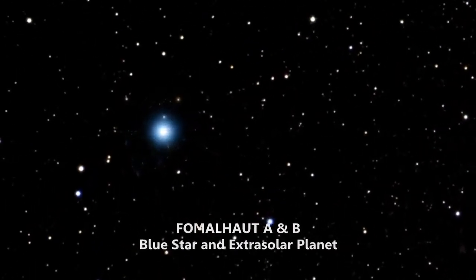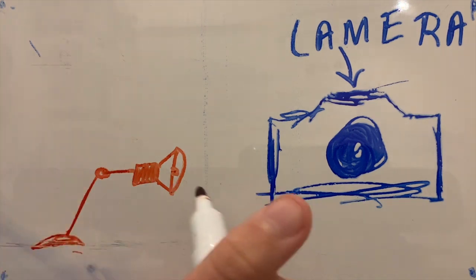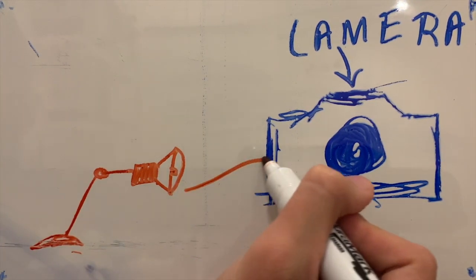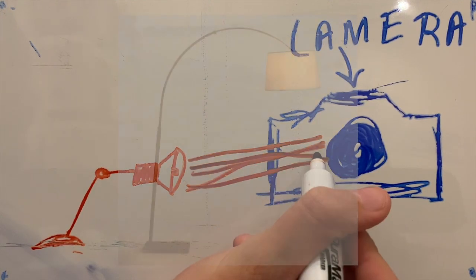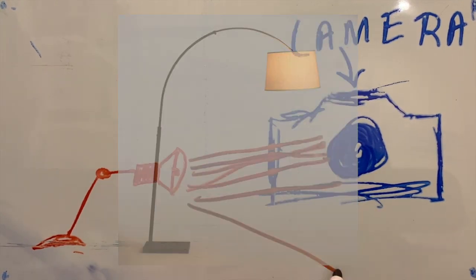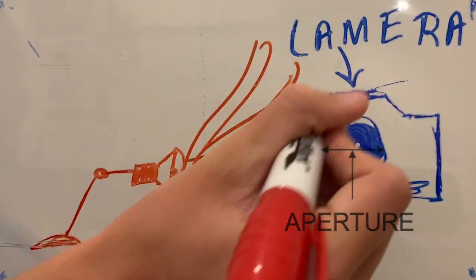First, let's have a look at how cameras work. Cameras take pictures by collecting light waves — photons — that have reflected off of something, which are then recorded as pixels to create the image. The amount of light collected depends upon the aperture, or the size of the hole the photons are entering.